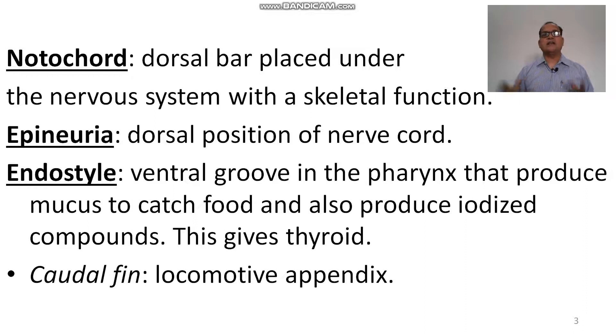Notochord: a dorsal rod placed under the nervous system with a skeletal function, which supports the body — it acts as a supporting apparatus and is present in amphioxus. Epineura: the dorsal position of the nerve cord is called epineura. The endostyle is the ventral groove of the pharynx that produces mucus to catch food particles and also produces iodized compounds, which give rise to the thyroid gland in higher animals.